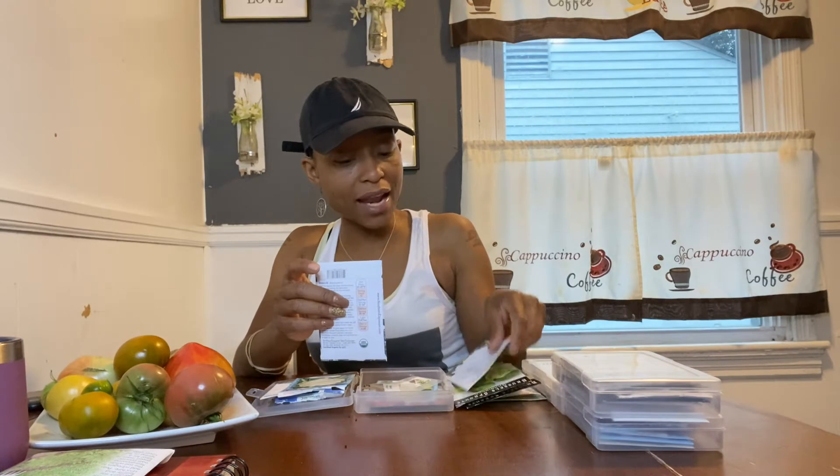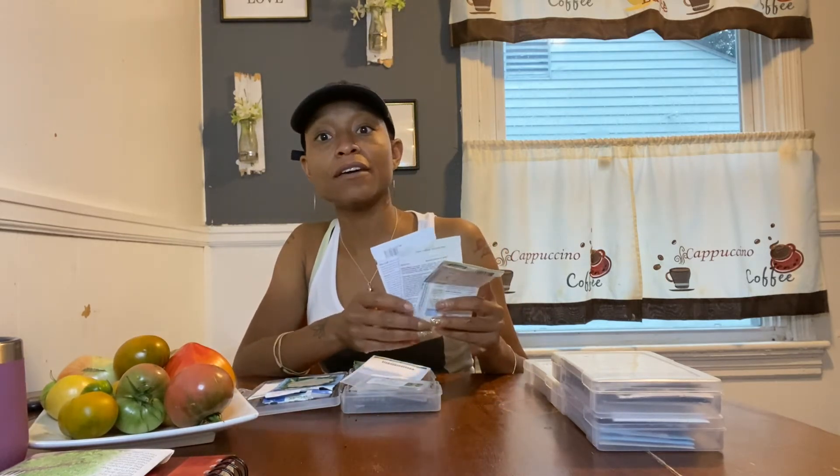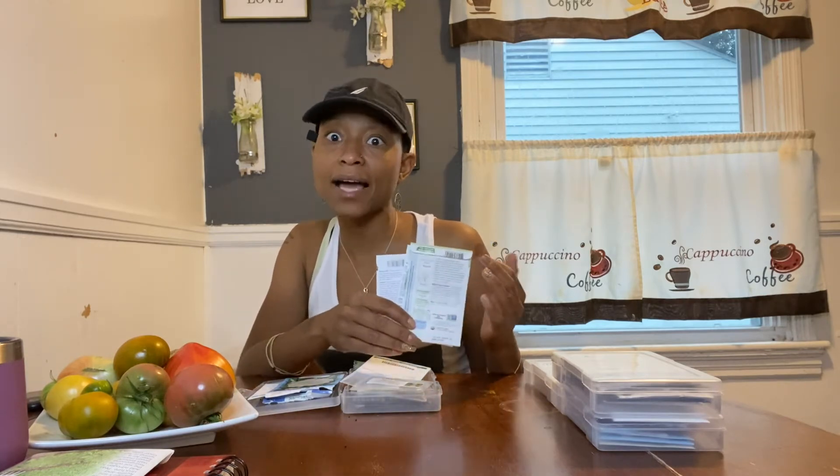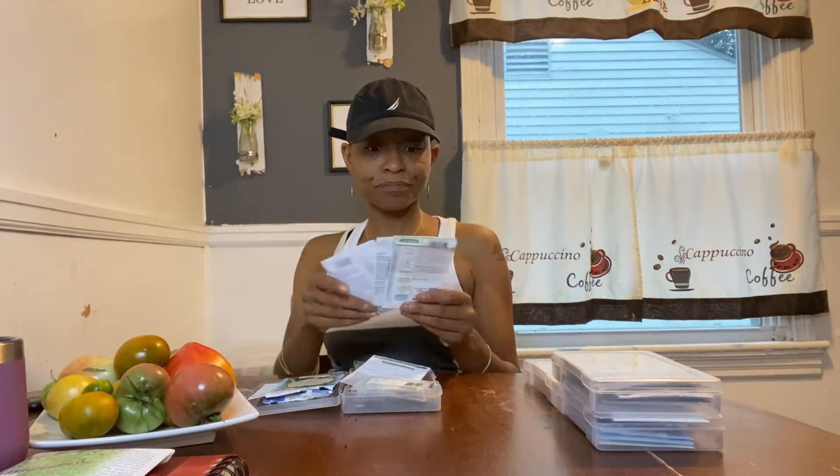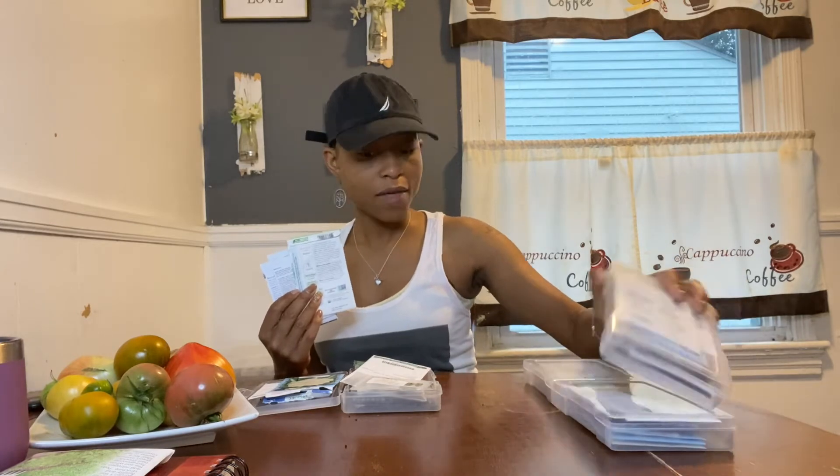I'm going to do broccoli and I have a few different varieties of that as well. The way I've decided to plant this year is doing several varieties of the same vegetable so I can have a continuous harvest. You can get a continuous harvest by succession planting, but I just don't want to sow seeds for the next three months. If you get varieties with different maturity dates, you can achieve the same thing with one seed-sowing time and one planting time — that's my plan.